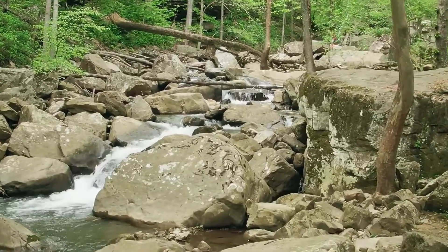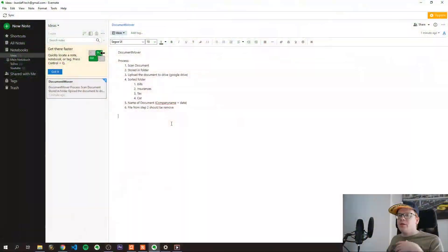I wanted to digitize as much as possible. So first I put down the general process of what needs to be done. First we need to scan the document, which is then stored in a folder on the computer. Then we need to upload this document to the drive — I chose Google Drive. In Google Drive I would like to sort them into four different folders, and we also need to name the document with the company name and then the date.